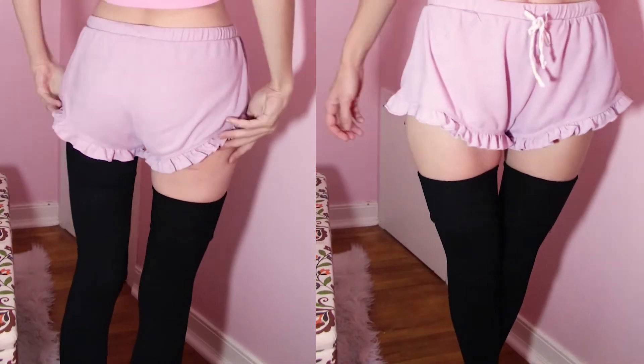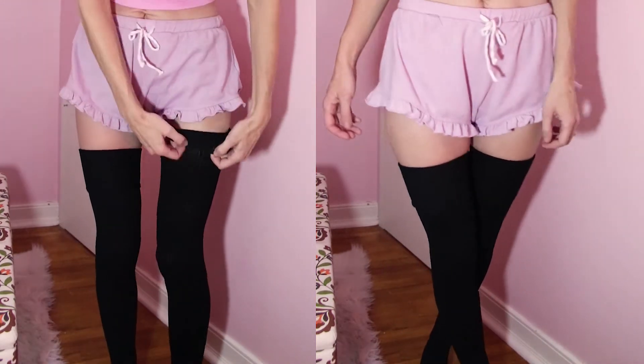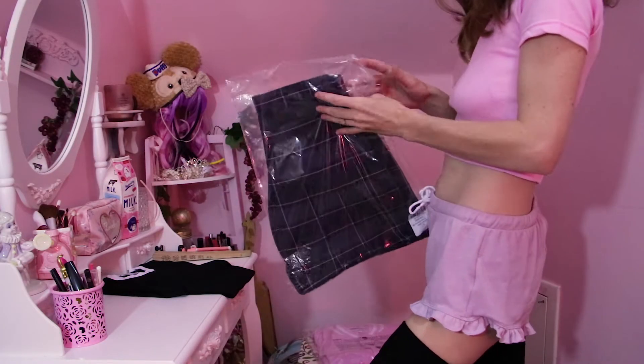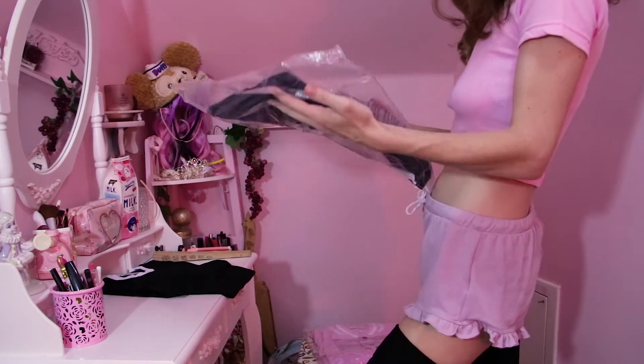They stretch out — the first few times you wear over-the-knee socks they do kind of pinch into your thighs a little bit, so you have to wear them a few times and wash them. Eventually they fit really nicely. There you go — you can go get your own pair now.